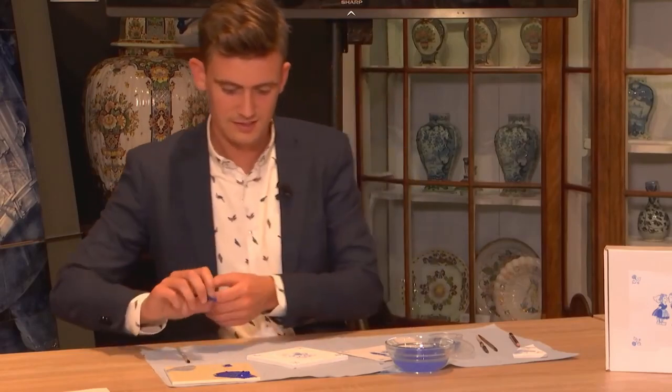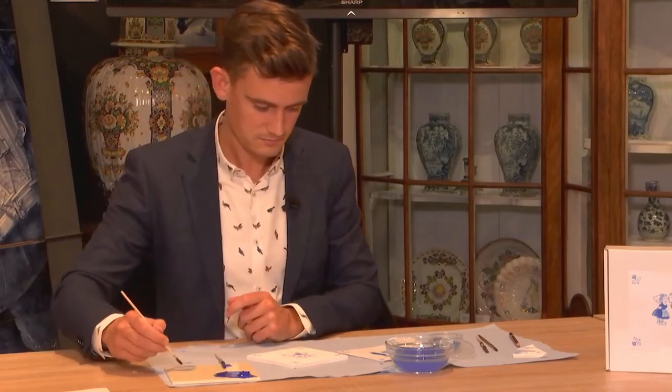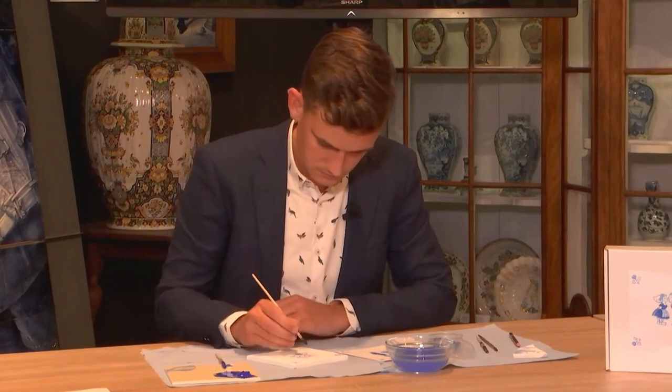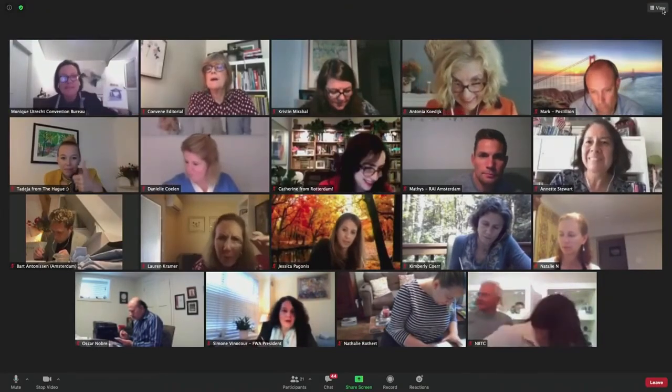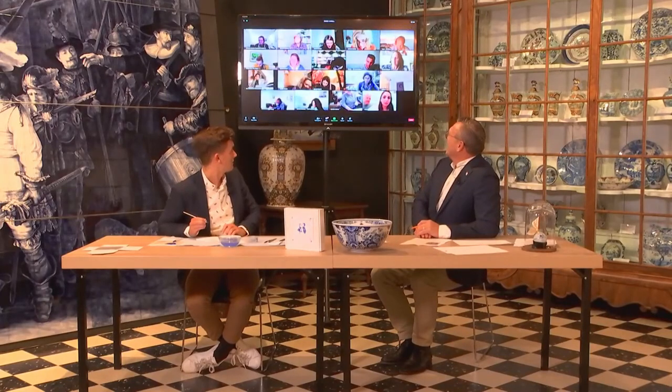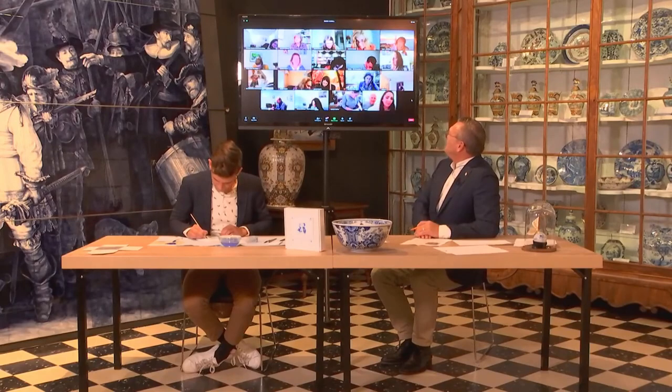Monique from Utrecht, how is your tile coming on? I'm going for the free interpretation — I sort of missed the lines, so I think it's going to be something entirely different! And Danielle, how are you coming on? I think I'm okay — my brush is a bit thick so I've been cutting it to make it more pointy. That's actually what the painters do too, so don't worry about it.